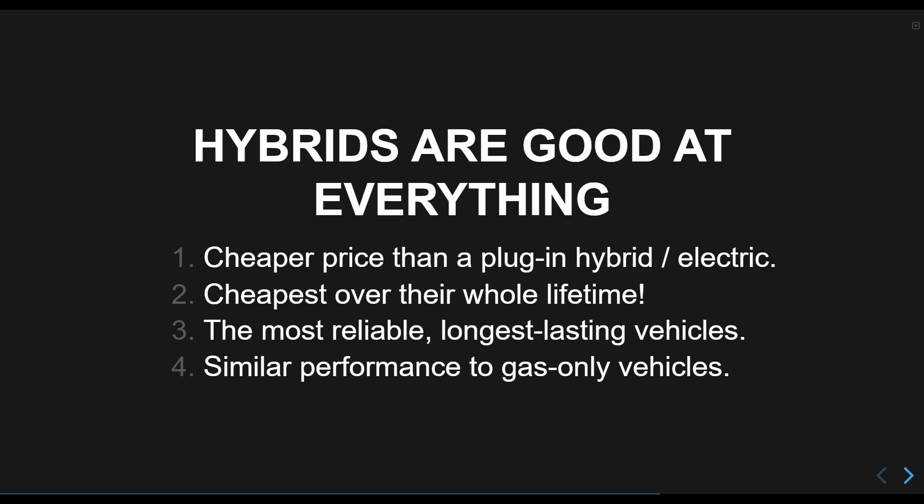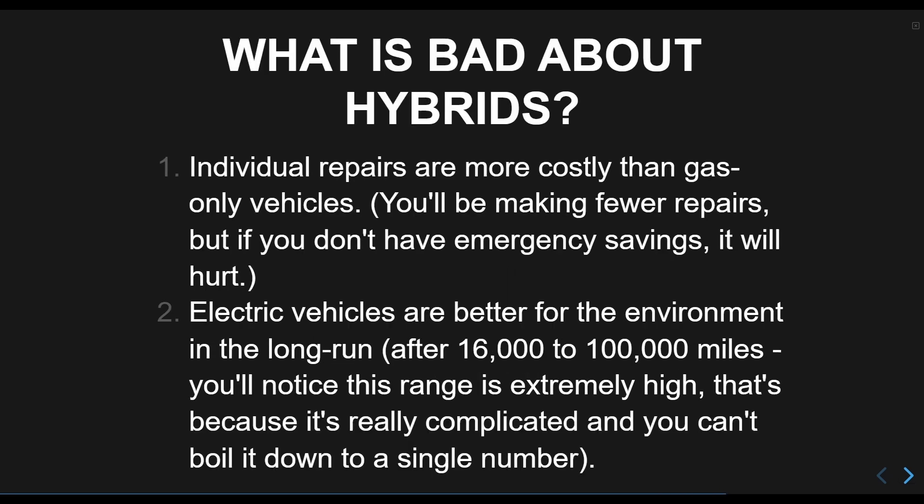Both-sidesism is generally bad, but I'd be a fool not to speak the truth about the downsides. While electric vehicles are the most expensive to repair, and plug-in hybrids a bit below that, hybrids are still more expensive to repair than gas-only vehicles. You shouldn't need to repair them very often, but if you aren't as good of a driver, it might be worth considering a gas vehicle instead.